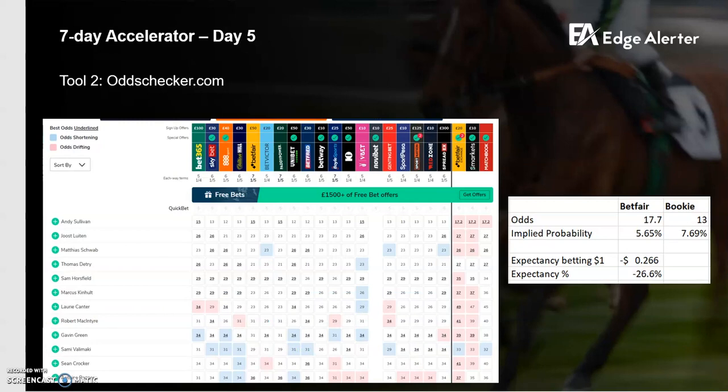Tool number two is Odds Checker. At the end of the day with betting, if you're serious about it, all we're doing is taking overs — betting on opportunities where the odds imply a probability lower than what you think the probability actually is. For example, a couple of days ago $17.70 was fair value for Andy Sullivan and most bookies are $13. You can see 13, 13, 13 across the board — some are even $12.